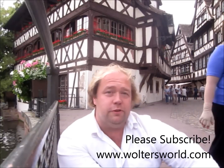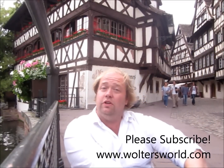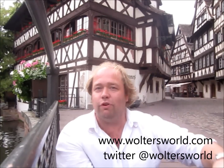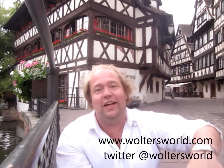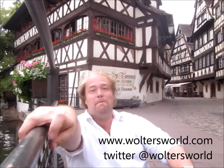If you want to know more about visiting Strasbourg — like the five things you love and hate about coming here, or the top ten places to see in France, or you want to learn a little French or German, or see other things around Europe, the US, South America — come check us out at our website, www.waltersworld.com. Like us on Facebook, follow us on Twitter. But please, why don't you just subscribe right now. Have a great time and we'll see you in Strasbourg, France. Bye!